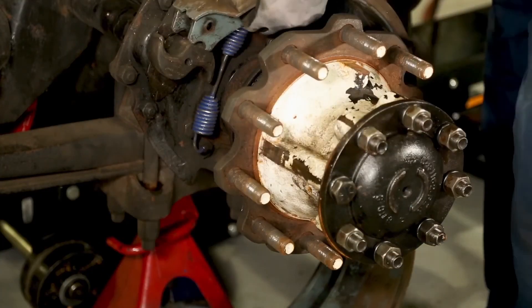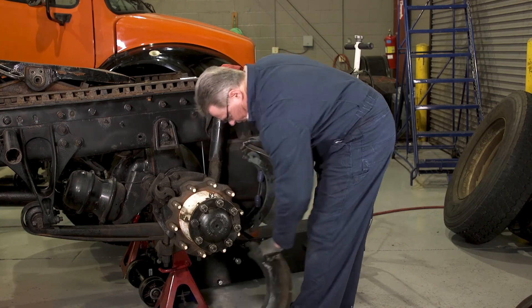After you install a new seal, remember to replace the linings on both sides of the axle to maintain brake balance, even if that other side didn't have a contamination problem.